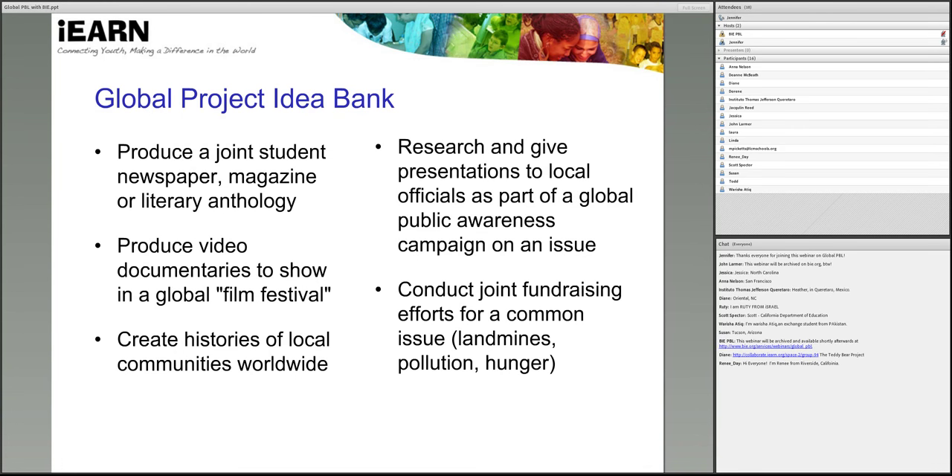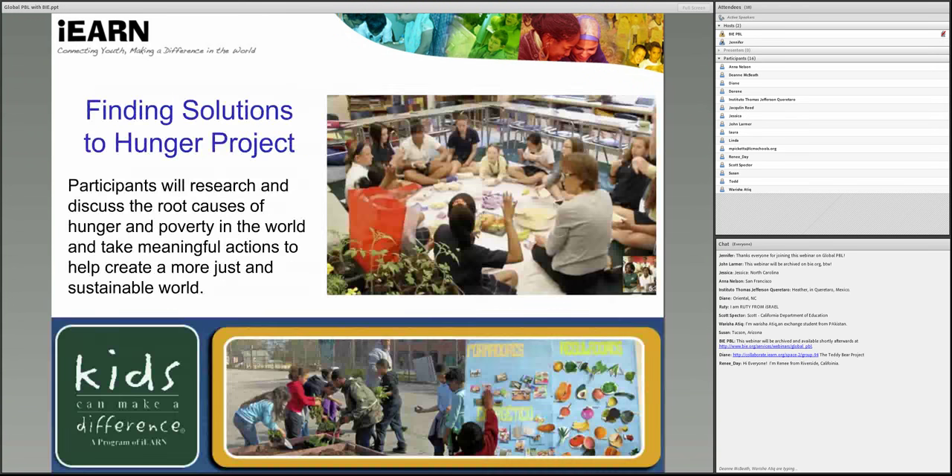If you've had experience with a project like this from the idea bank, please type it in the chat box and feel free to share something that maybe you've done in your community that you'd be interested in doing on a global level with other classes. After we review some of your responses, we're going to go into several example projects in depth, and I'm going to invite a few iEARN teachers to share their experiences about these projects.